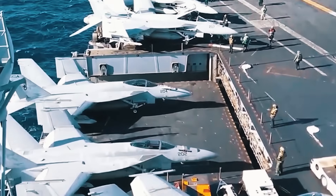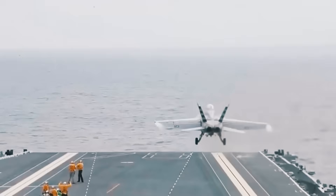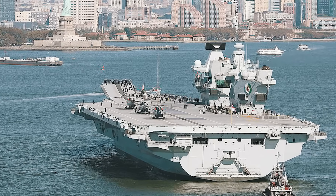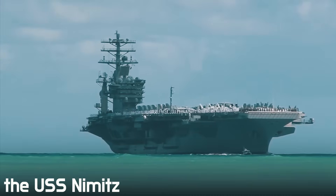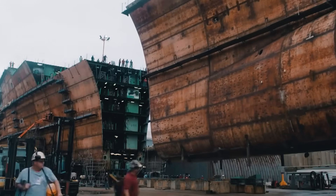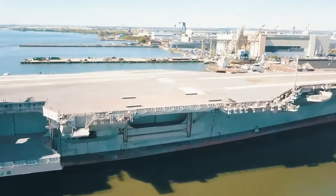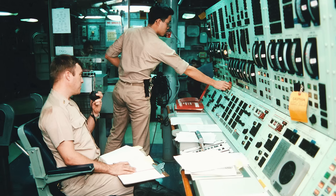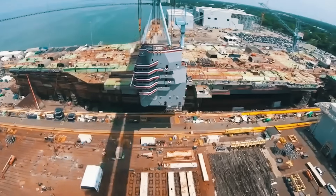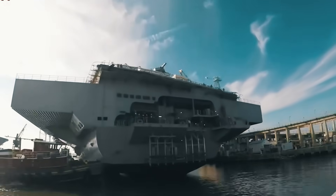Its size allows the John F. Kennedy to carry not only any fighters currently in service in our country, but also those that may appear in the future. In size and configuration of the hull, the shape and location of the superstructure, the new aircraft carrier looks similar to the USS Nimitz it will replace. The shape and dimensions of the superstructure were optimized to reduce radar visibility. For this purpose, some rooms, including the crew quarters (70 seats), were moved into the hull. The mast is made with radio-absorbing composite materials, and the superstructure is now placed behind the board line, closer to the stern.